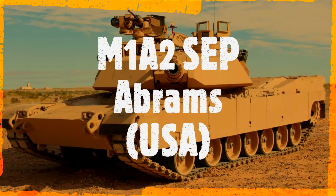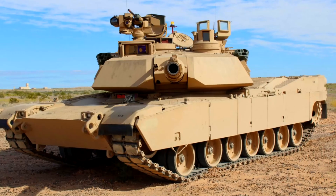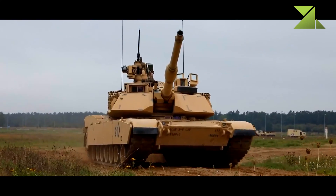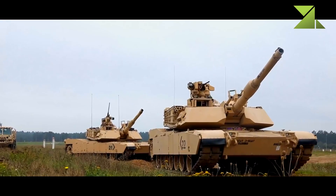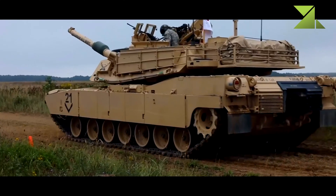M1A2 SEP, USA. The M1A2 System Enhancement Package is a successor to the M1A2. It is also an upgrade package for the older Abrams tanks.